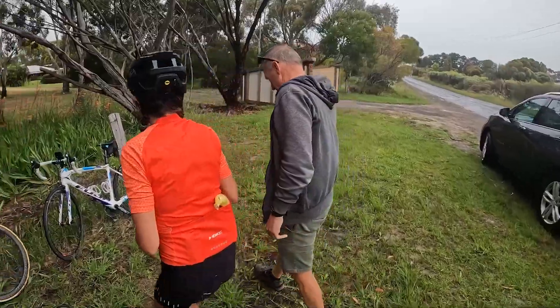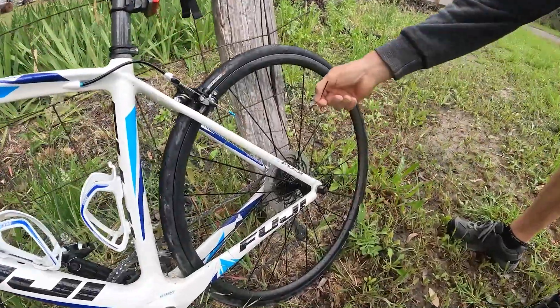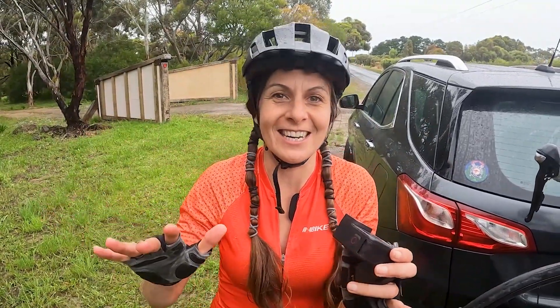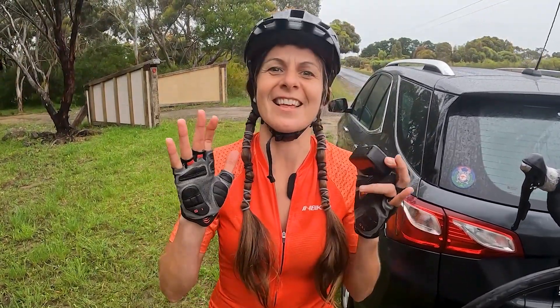I'm going to wait here under a tree for Tony - thank you Tony for coming and picking us up, you're going to rescue us! While we've been sitting here waiting, lots of people stopped and said, hey, are you okay? And somebody said, if it keeps raining while you're waiting for your friend, you can come over to our place and have a cup of tea. Everyone's so friendly. Thank you and shout out to everybody - Victor Harbour are super friendly people.